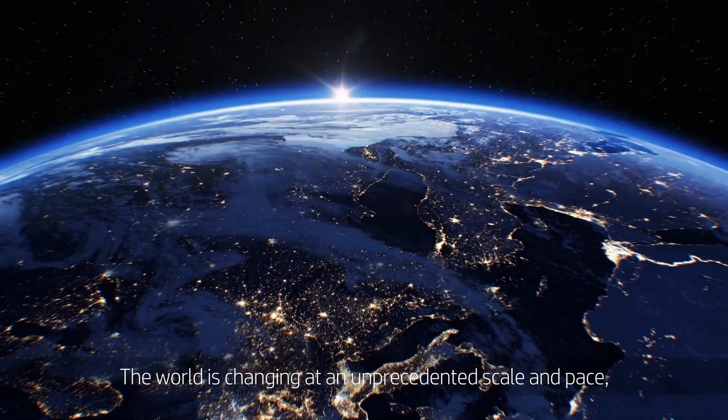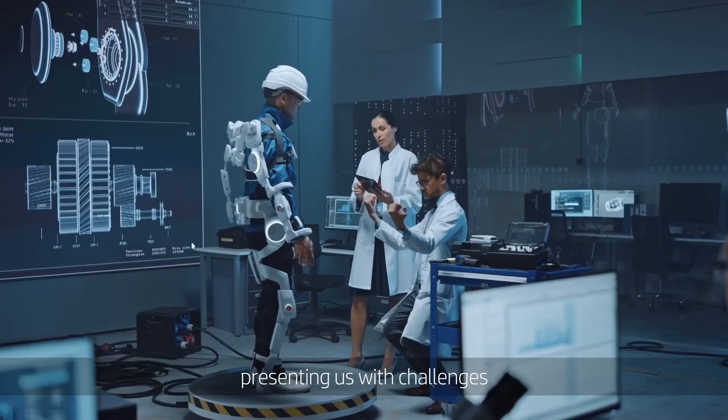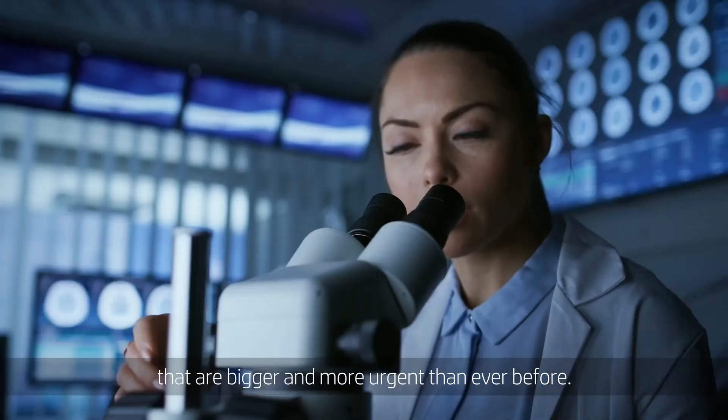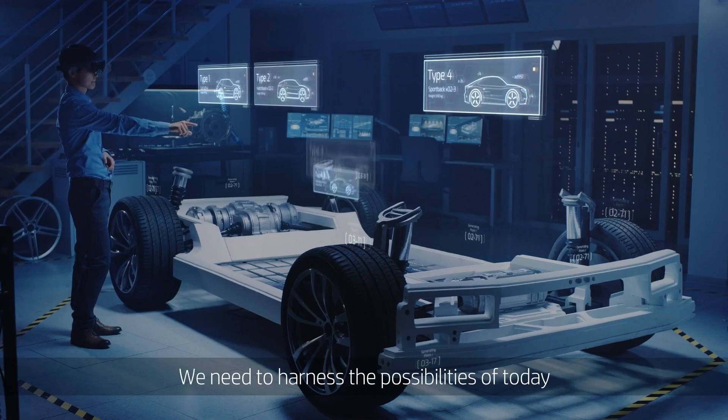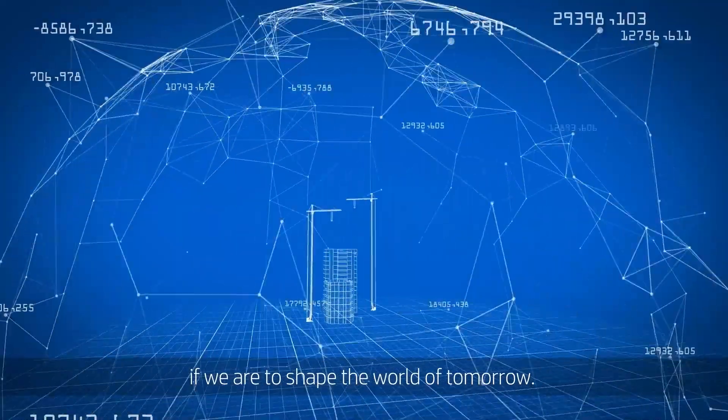Manufacturers, engineers, production managers. The world is changing in an unprecedented scale and pace, presenting us with challenges that are bigger and more urgent than ever before. We need to harness the possibilities of today if we are to shape the world of tomorrow.